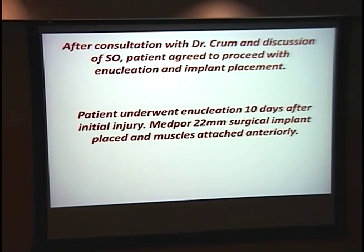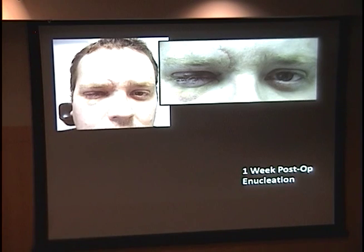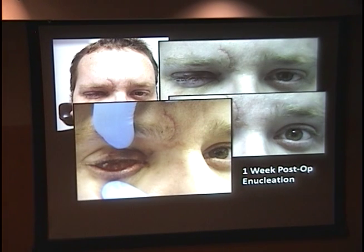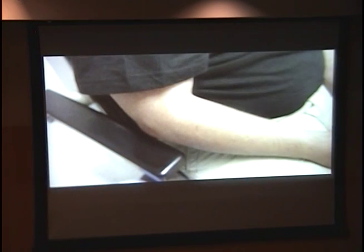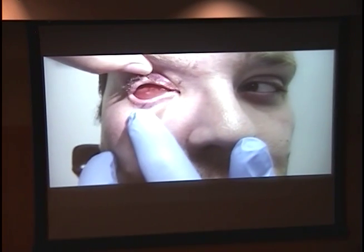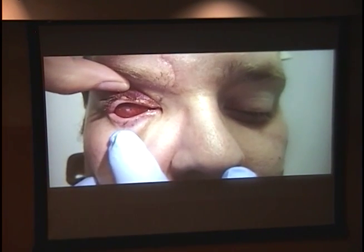The enucleation happened 10 days after his initial injury. He underwent the surgery successfully with a 22 mm implant and his muscles were attached anteriorly. Here's a picture of him post-op — he's having trouble opening that eye due to swelling causing ptosis, but when we help him you can see the conformer in place and he's doing quite well. Here's a video showing his motility even with enucleation — looking right, left, up, and down.